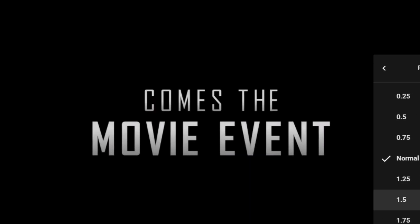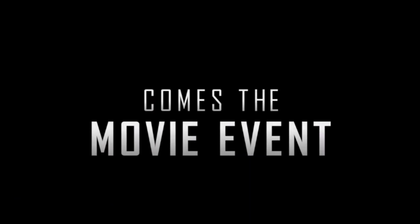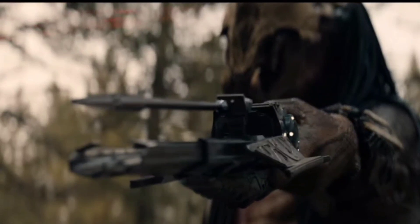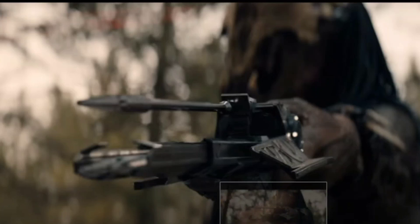I've gone ahead and fast forwarded it to the point with the new footage. So blink and you'll miss it, but I'll play it again slow so we can get a better look at 0.25 speed. This looks to be some kind of a spear gun looking weapon. You can see the projectile kind of hovers there like it's levitating, like it's being controlled by an anti-gravity field.